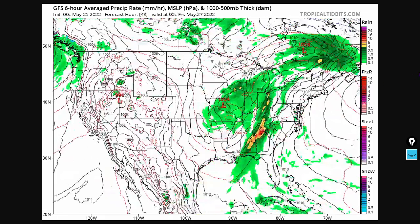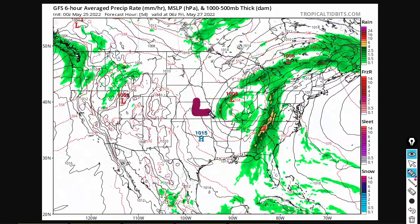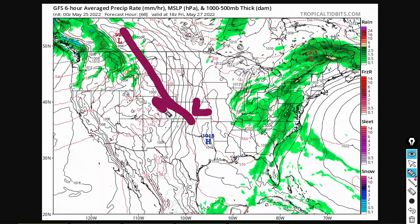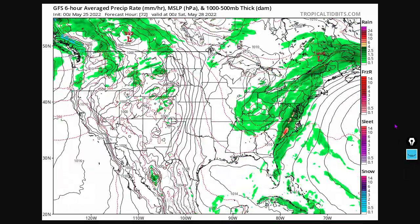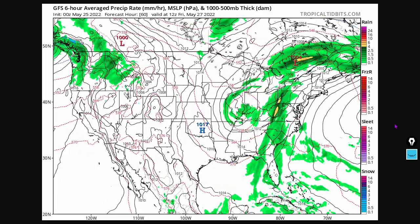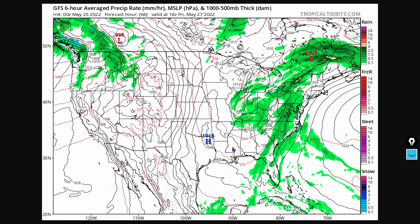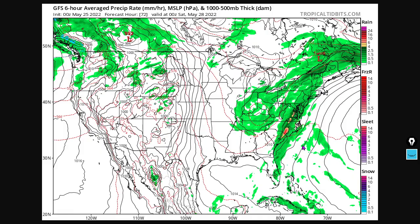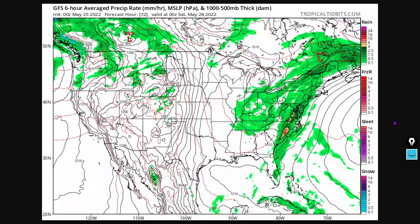Here's your 72-hour pressure and precipitation forecast. We've got a low that's kind of stagnating right in this area, and that's going to affect things. There's cold, massive air being shoved down from Canada into the south-central U.S., and that's causing massive pressure gradients and some severe weather in places like Texas. Also some severe weather forecasted for Mississippi, Alabama, Georgia, and Tennessee. That's your 72-hour pressure and precipitation forecast.